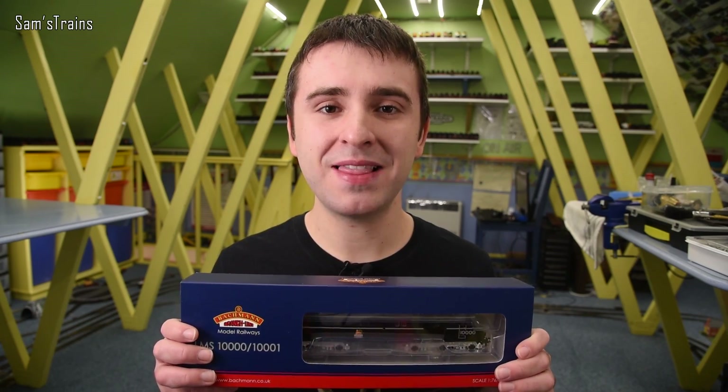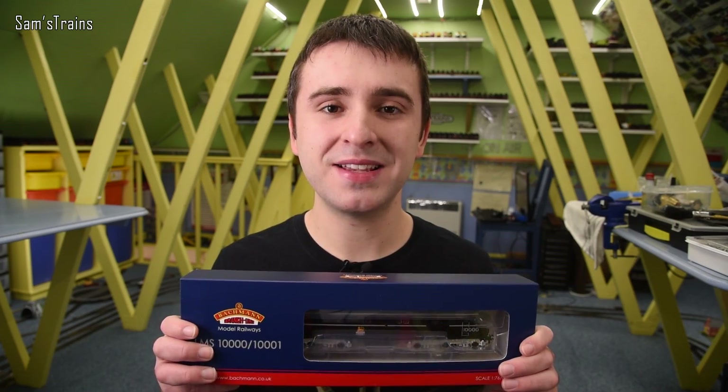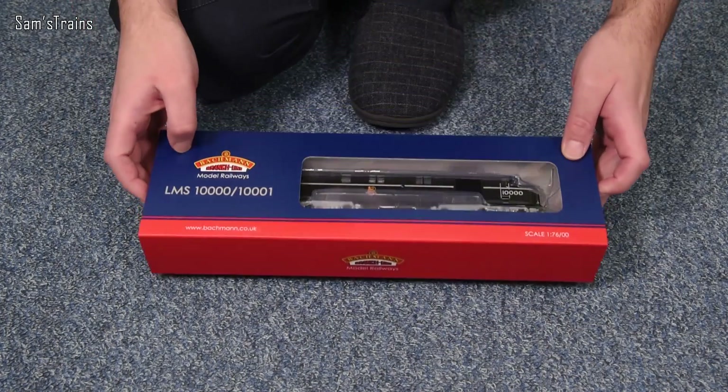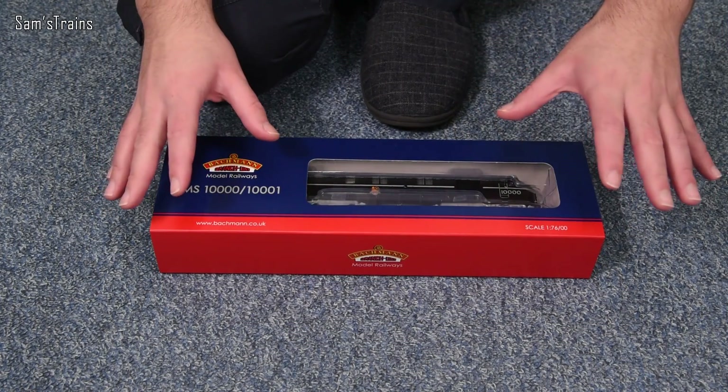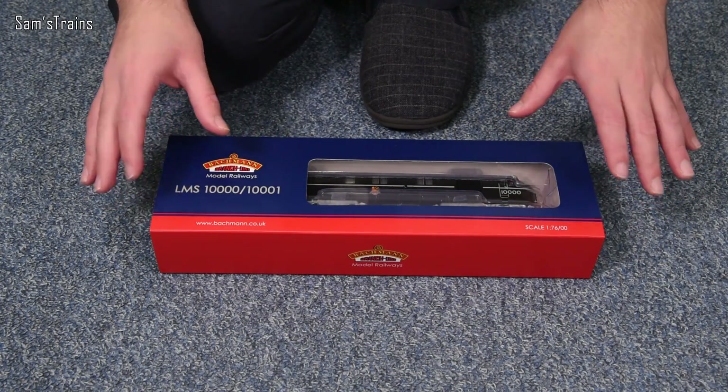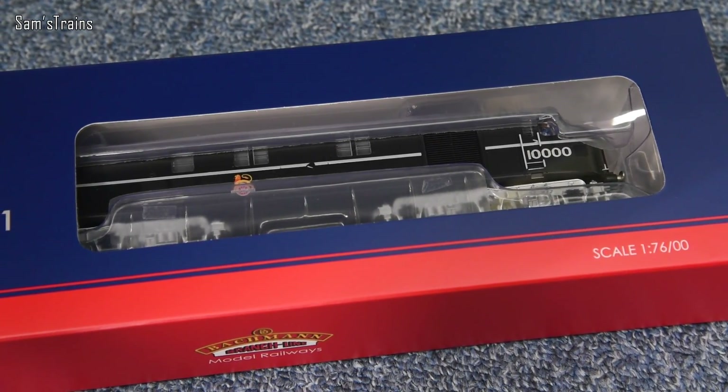Here we go, the Bachmann 10,000 LMS diesel. Let's get this out and see what it's like. I've already said quite a lot about how unusual this livery is, but I haven't said much about how much I actually love it. It's so striking, isn't it? Your BR greens, your BR blues, your Railfreight greys — those liveries are all fantastic, but they're not quite like this.